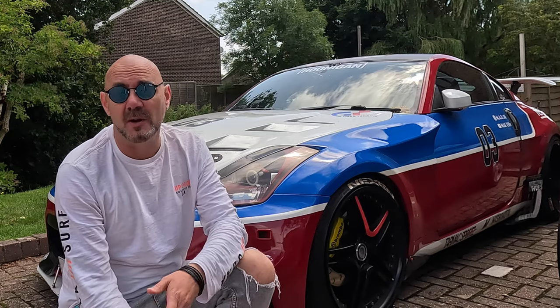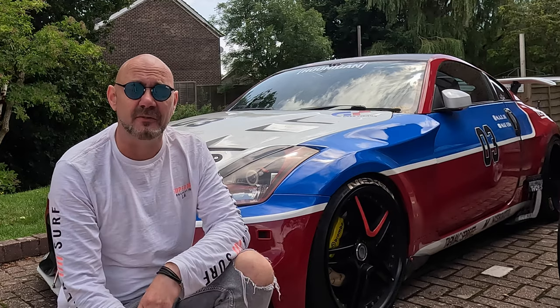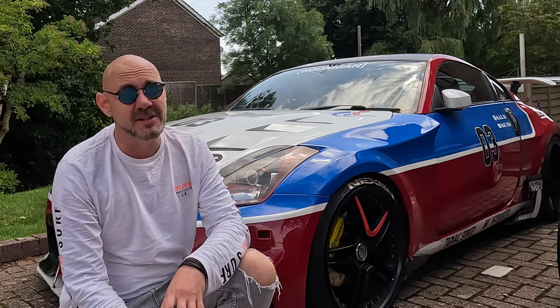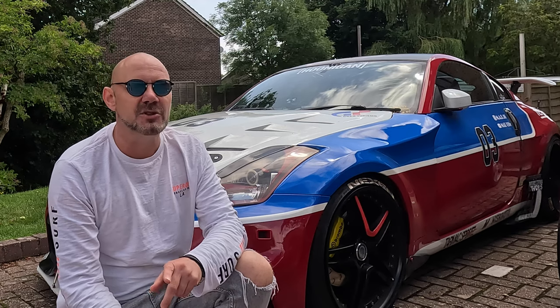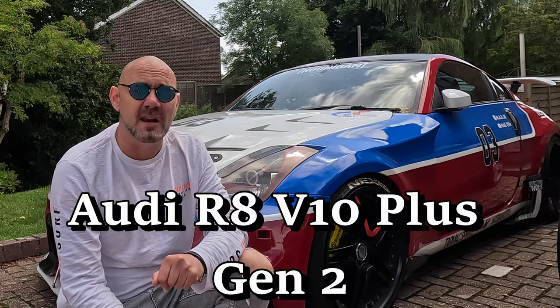In today's video we're going to be going for a ride in one of my friend's cars. The 350 is quick, but this car is a totally different level. I've driven something very similar before — same engine, but a totally different car. I'm really excited, see if you can guess what it is by the cold start. This is an Audi R8 — let's go for a ride.